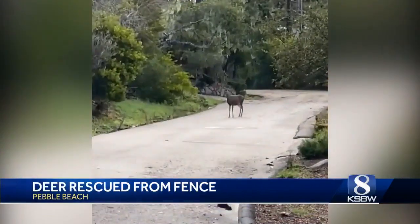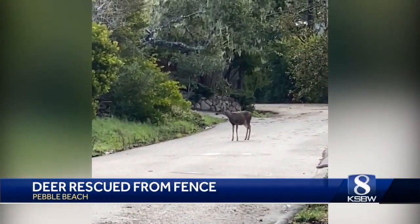The deer was okay, and a second deer you can see there patiently waiting for his friend. The two ran off together.